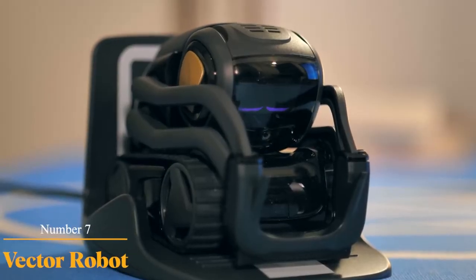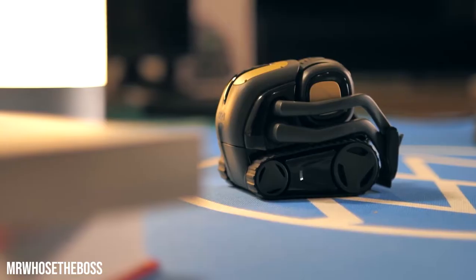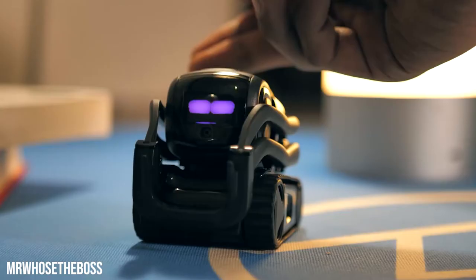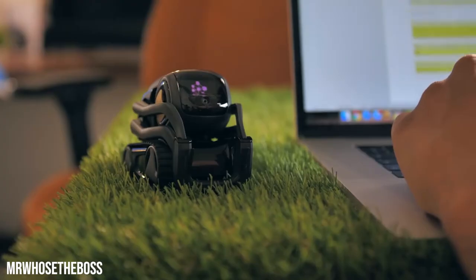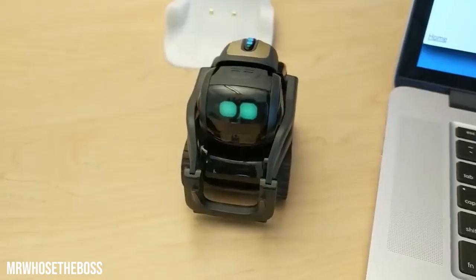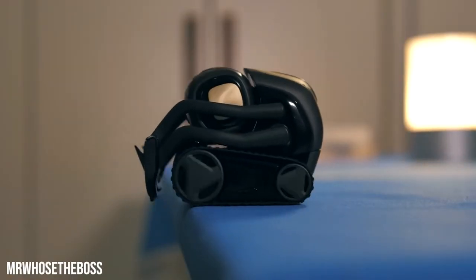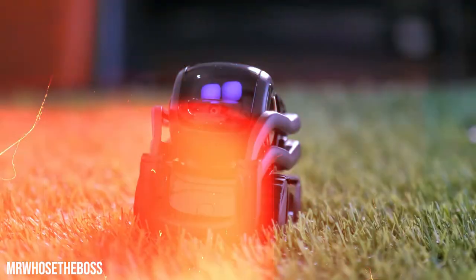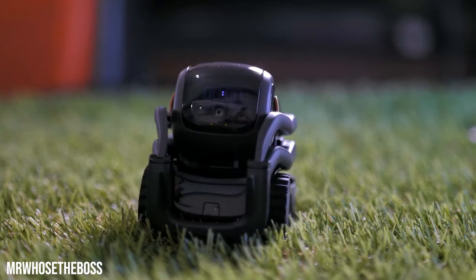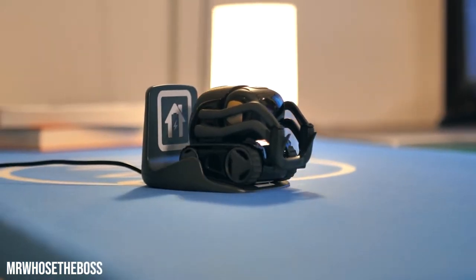Number 7: Vector Robot. Vector Robot is an artificial intelligence robot that uses advanced technology to deal with its users' needs. The robot is more than just your friend — it can provide you with all the information you need, like weather updates. The robot can sense its surroundings and dodge obstacles. It can also take photos with unique sensors and be used to set a timer in cases where you do not want to get to your office late. The robot only requires a small space to accommodate itself and get charged up.